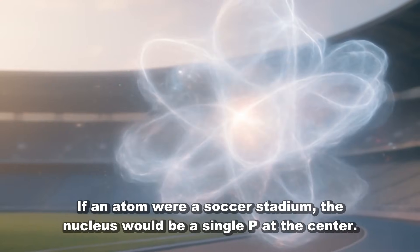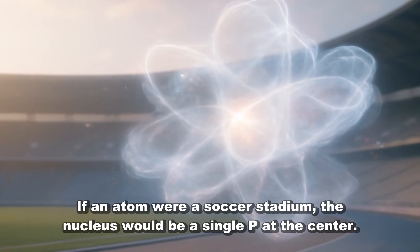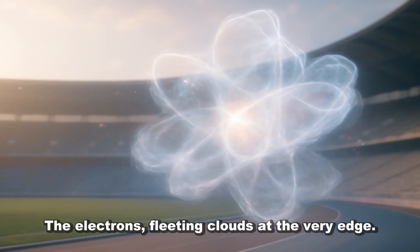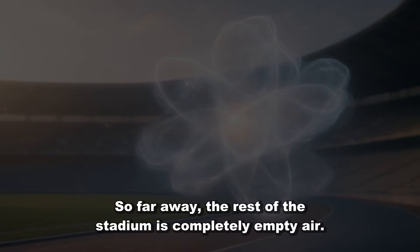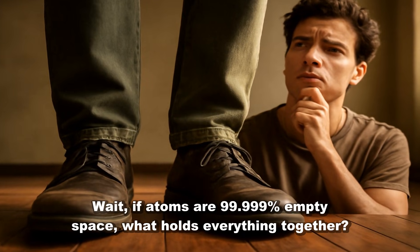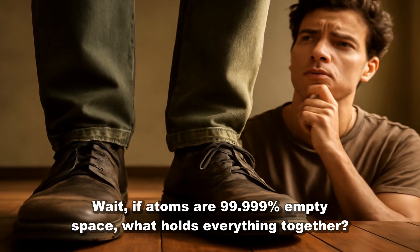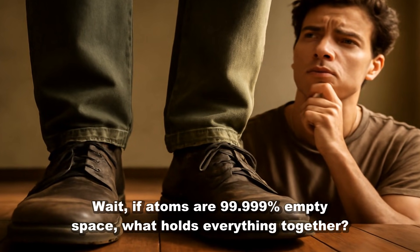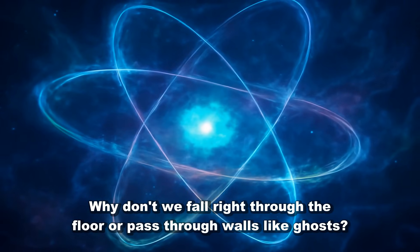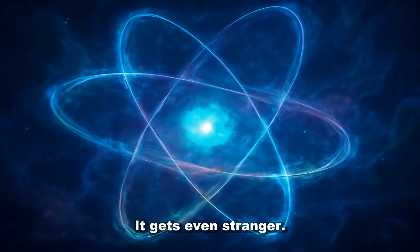If an atom were a soccer stadium, the nucleus would be a single pea at the center. The electrons? Fleeting clouds at the very edge — so far away, the rest of the stadium is completely empty air. If atoms are 99.99999% empty space, what holds everything together? Why don't we fall right through the floor or pass through walls like ghosts? It gets even stranger.